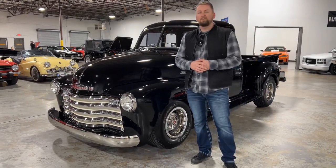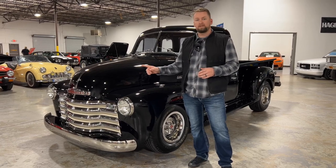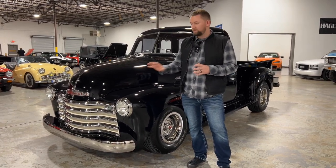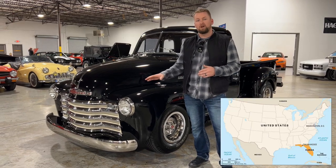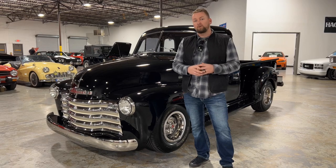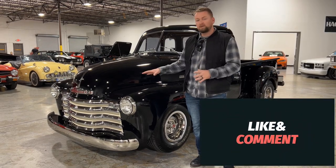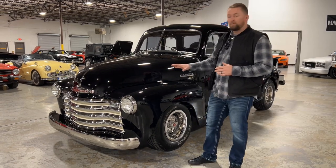Hey guys, welcome to Collectible Motor Car of Atlanta. My name is Chris. Today I've got a very special truck for you. Before we get to that, I want to mention that this one is already sold. We want to thank our buyers out of Florida that purchased this truck — they are awesome people. If you like really cool car and truck content, go ahead and hit the thumbs up and subscribe to our channel.